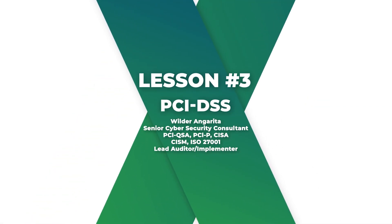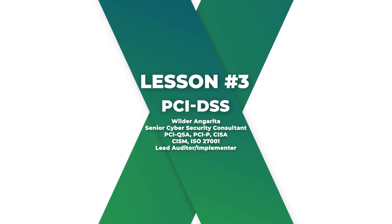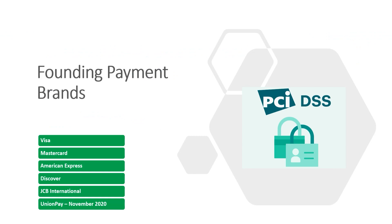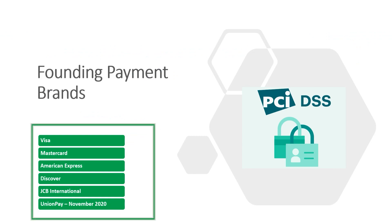Welcome to lesson number three. In this lesson we are going to talk about three main topics: founding payment brands, their internal compliance programs, merchant levels, and reporting requirements. So let's get to it.